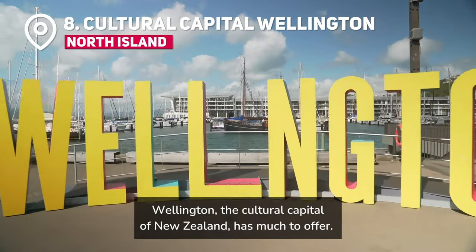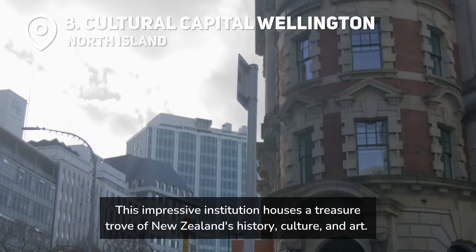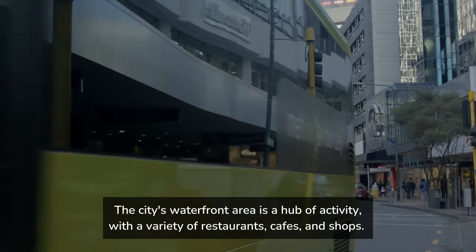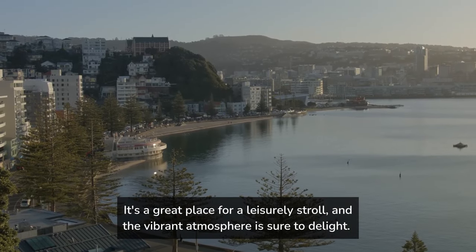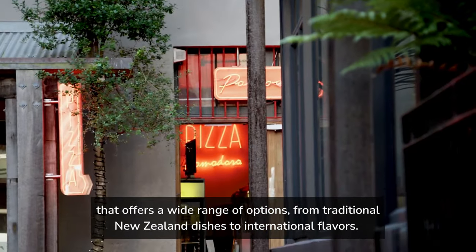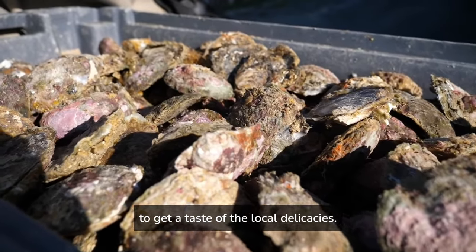Wellington, the cultural capital of New Zealand, has much to offer. Start your exploration at Te Papa Tongarewa, the National Museum — this impressive institution houses a treasure trove of New Zealand's history, culture and art, and interactive exhibits engage kids and adults alike, making learning fun. The city's waterfront area is a hub of activity, with a variety of restaurants, cafes and shops. Foodies will be in their element in Wellington, with a thriving culinary scene ranging from traditional New Zealand dishes to international flavours. Don't miss trying local specialties such as whitebait fritters and bluff oysters.